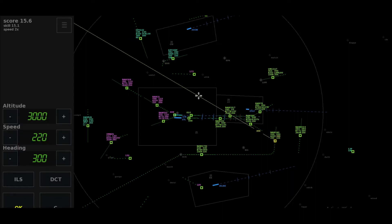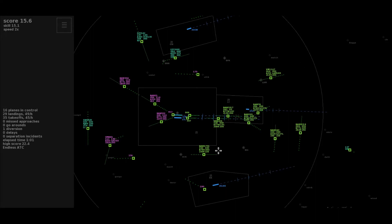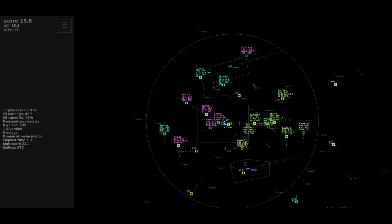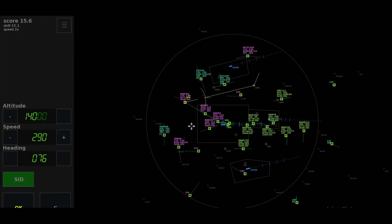Descent flight level 100, Easy 642. Heading 300, cleared approach 27 left, Speedbird 240. Descent to altitude 5,000 feet, Speedbird 8319-er. Roger, direct to Maxit, climb to flight level 140, Wizz 1609-er.